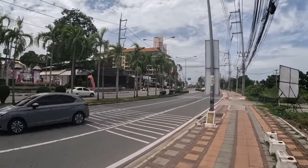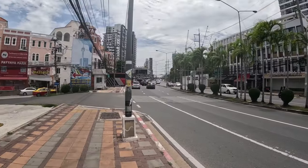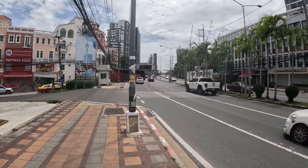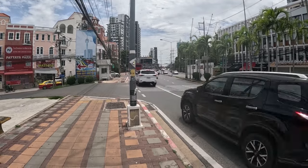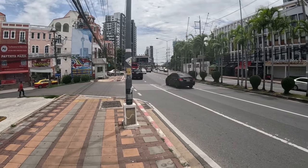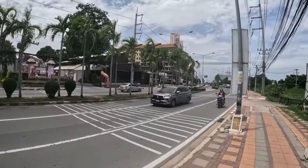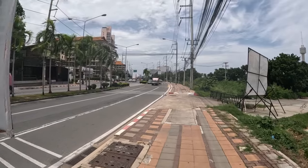And right here you have Tepprye Road, which is actually quite close to the condo — just a couple of minutes' walk. And right here the public transport is decent. You can take a bus into Central Pattaya, and also in this direction to Jomtien, or for ten baht too.